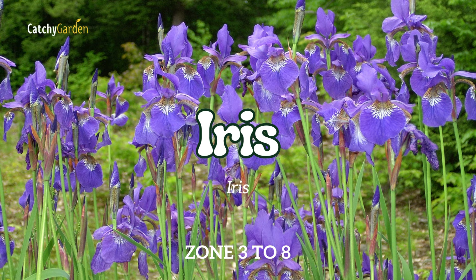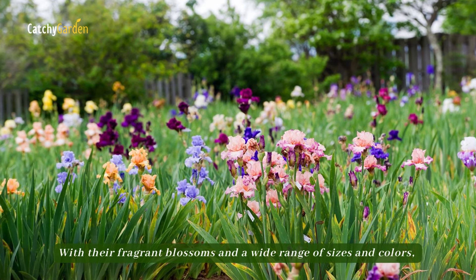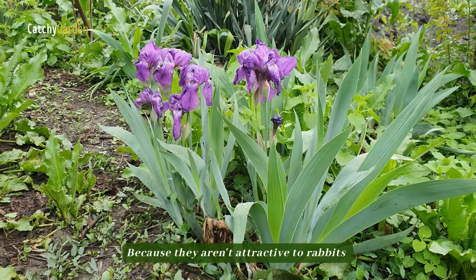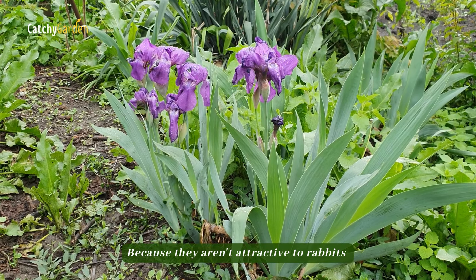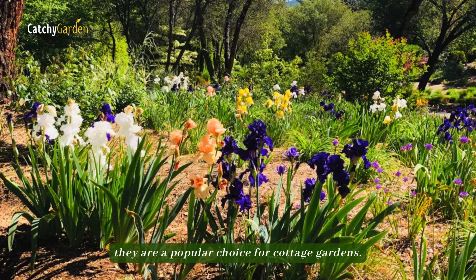Number 9: Iris. With their fragrant blossoms and a wide range of sizes and colors, irises are a sight to behold. Because they aren't attractive to rabbits and have lovely pastel flowers, they are a popular choice for cottage gardens.